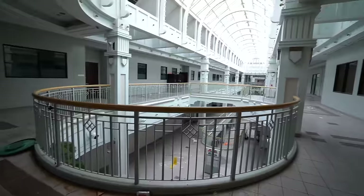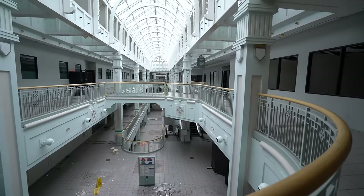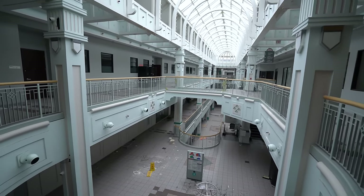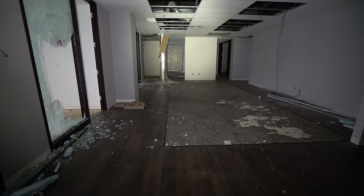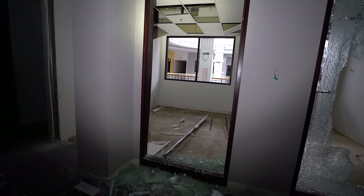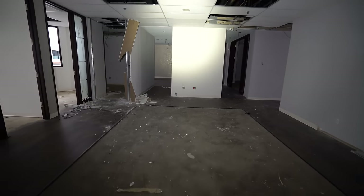We are on the third floor here of the City Center Mall and just look at how massive this place is. It's very rare that we get to explore a place this large that is still intact with very minimal vandalism. We have offices and businesses up here. You can see this would have all been glass — this was probably like various offices. I'm not sure what business resided here, but you can see the skeleton of what remains.